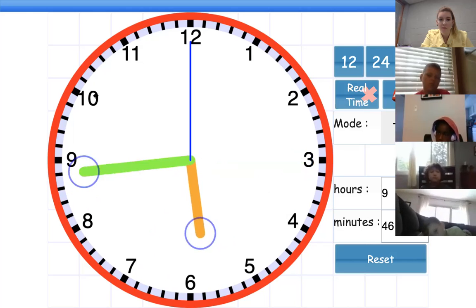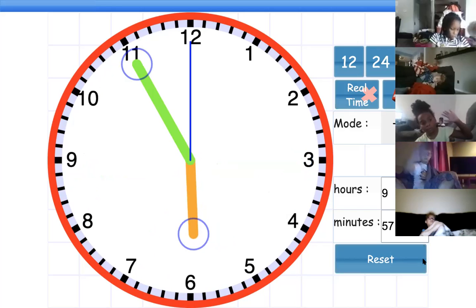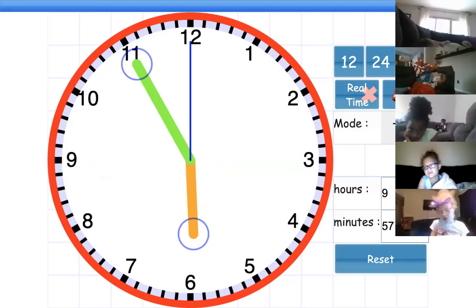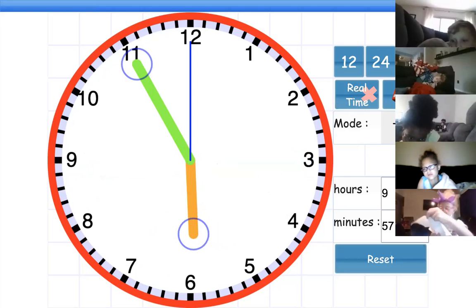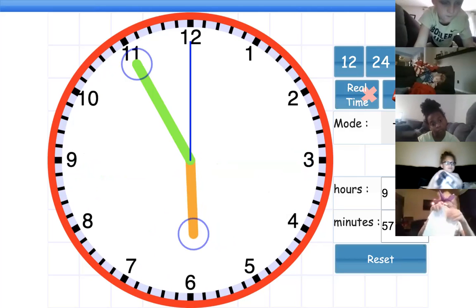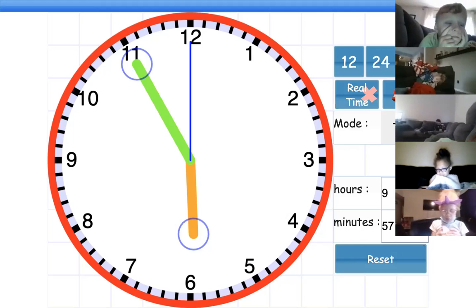Let's do another one. What time is this? Kaitlyn, make sure you're sitting up. Go ahead, Gabe — what time is this? 9:55. I mean, 6:55. Not 6:55. You're close. It's not quite 6 yet, so — what time is this? 5:55. Yep, it's 5:55. That one was a little bit harder.